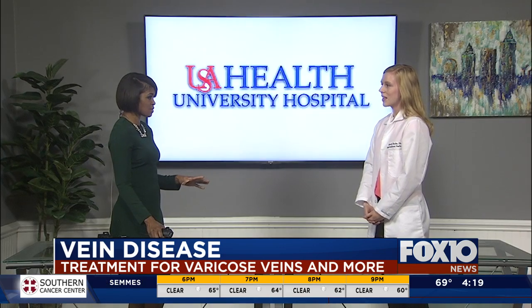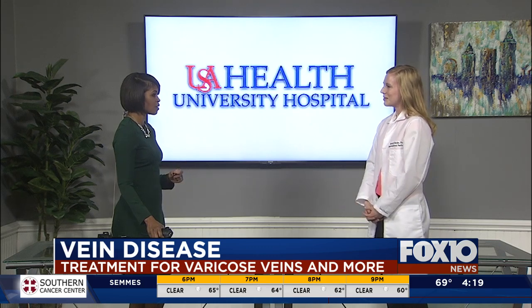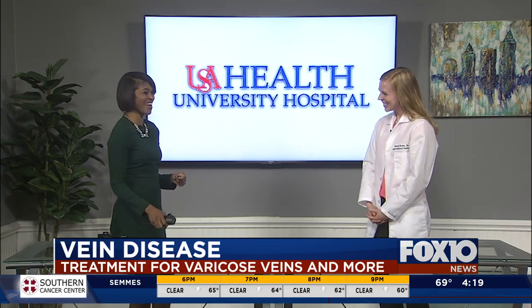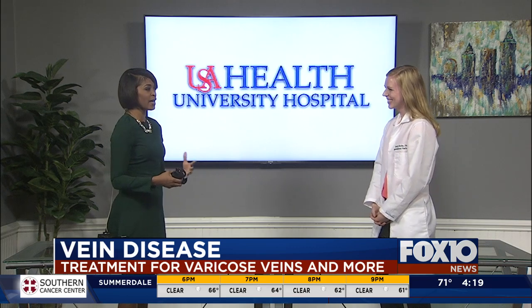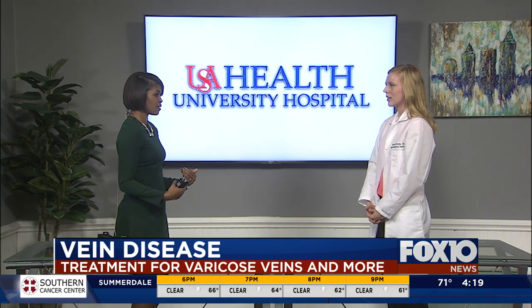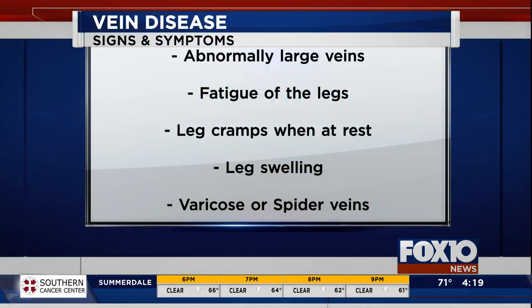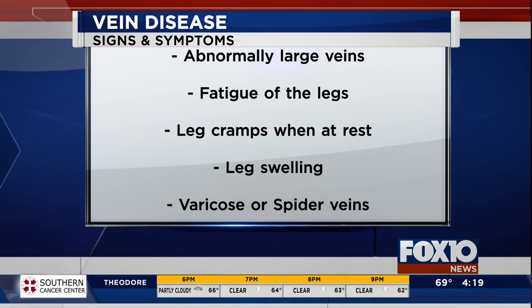Compression socks are a good starting point — start there and then come see me and I can fix you up after that. To support someone going through this, just be supportive and let them know that there are treatment options. People are always happier when they can do something about their problems, so just know that there are things you can do to treat this.